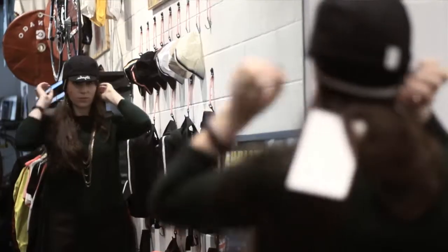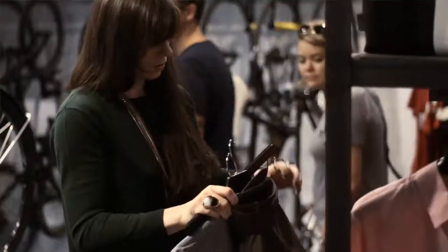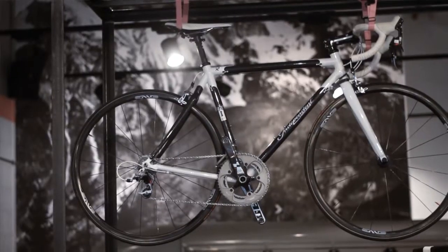Hi, I'm Bangs in a Bun and I styled my looks today using Rafa, which I think is a really great brand for cyclists because it shows you don't really have to compromise your sense of style just because you are active.